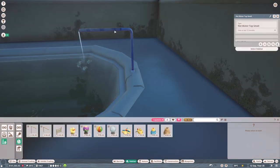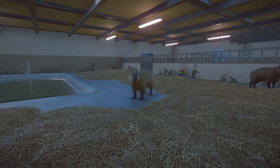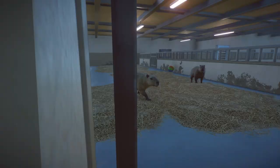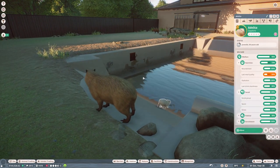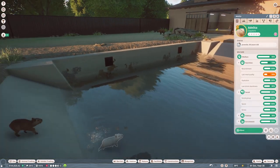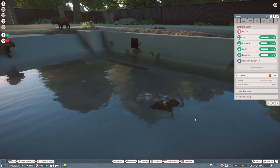The capybaras could do with some more toy enrichment — we can add this hot water tap. There we go, I've just added that. Oh wow, our capybara is having offspring already — that was so quick!